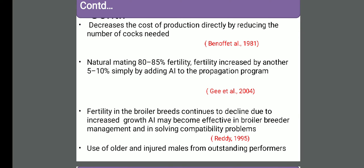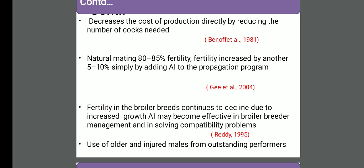Increase the profitability. With natural mating, maximum fertility is 80 to 85%, and this fertility can be increased by 10% if we perform artificial insemination in birds. Fertility in broiler breeders goes on decreasing as age increases because size increases and incompatibility increases, so artificial insemination plays a role there. For older and endangered birds - those birds that are not able to mount but are genetically superior - artificial insemination can be used and we can still get fertility from them.